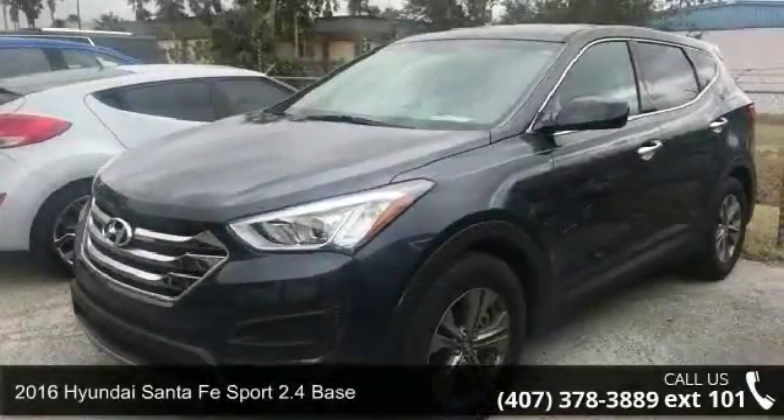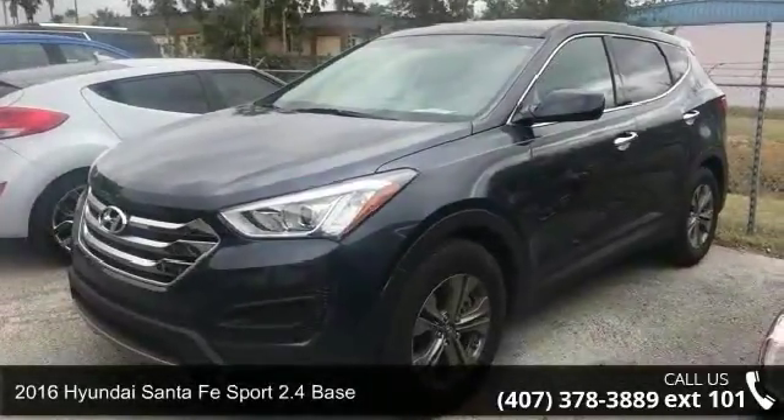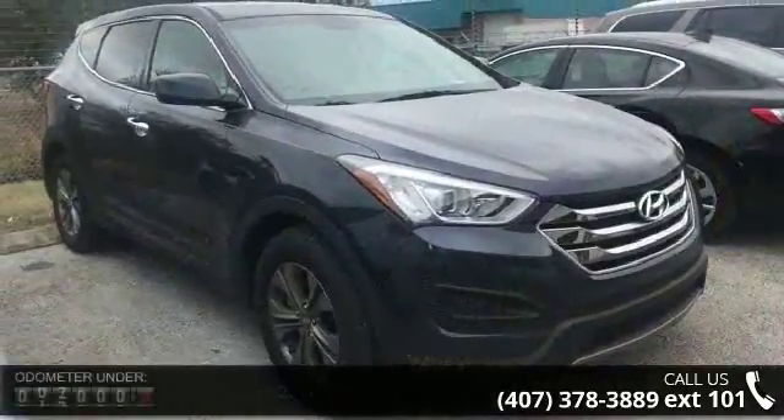Check out this 2016 Hyundai Santa Fe Sport. If you are looking for an automobile with great features, look no further.